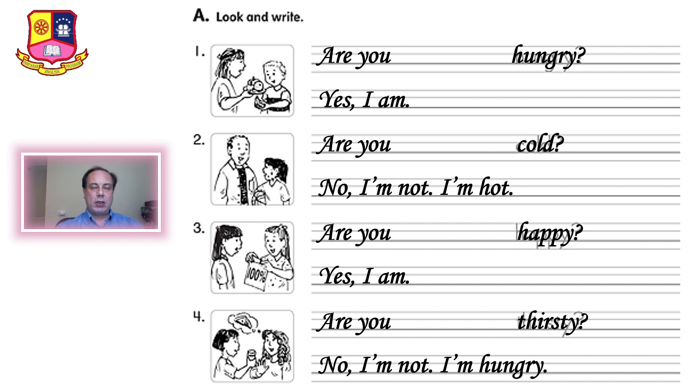So that was the first exercise. Check your spelling, make sure you have a question mark, big letters — capital letters — at the beginning of the sentence. And you need to have space between the words. Don't forget space. Okay, let's check the next exercise.